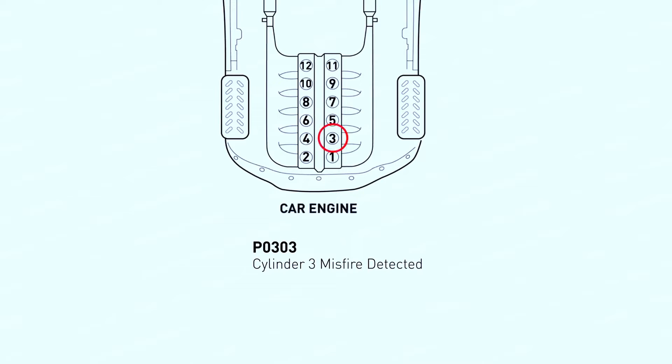The P0303 code indicates a misfire specifically in cylinder number 3. When an engine misfires, it means that one of the cylinders isn't burning fuel properly. This can be caused by a number of things, so we need to do some troubleshooting.